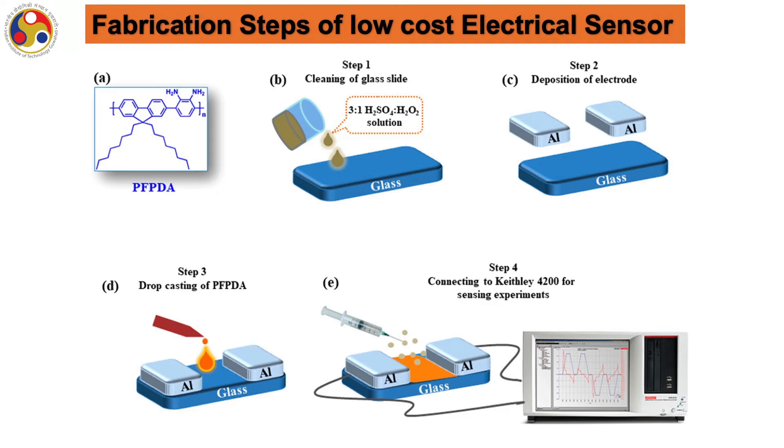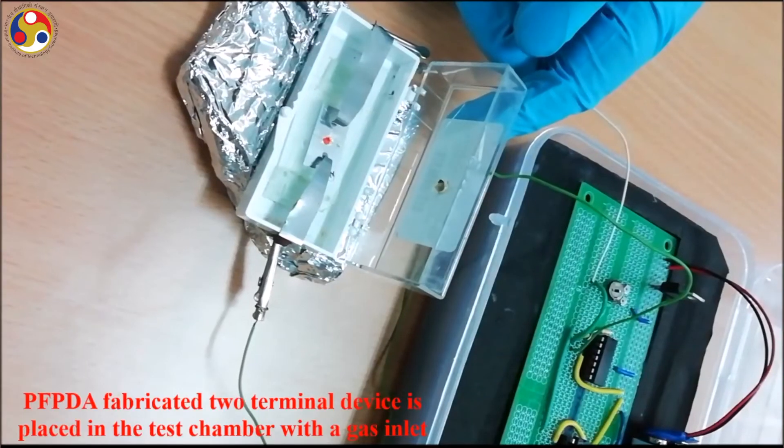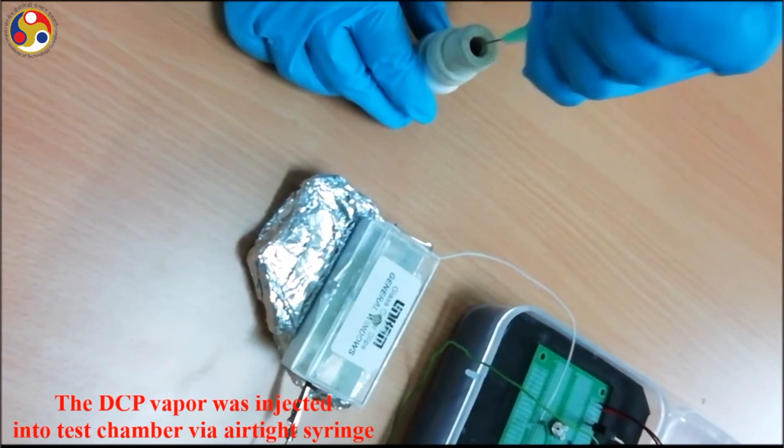A low-cost electrical sensor was constructed by thermally depositing aluminum electrodes, followed by drop-casting an amine-functionalized polymer over the channel between the aluminum electrodes. The low-powered electrical sensor was tested at ambient conditions, which shows excellent sensitivity towards nerve agent mimic diethyl chlorophosphate with a rapid response within three minutes and a very low detection limit of 5.8 ppb. The two-terminal electrical sensor was coupled with a compact electronic interface for real-time on-site detection of nerve agent vapors, giving a smart readout signal in the form of bright visual alerts from LED and loud alarm signals on exposure with nerve gas mimic vapors.